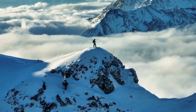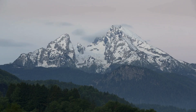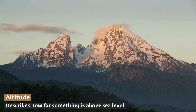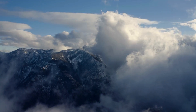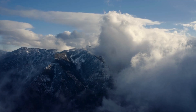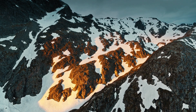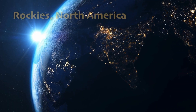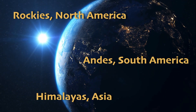We call places like this high altitude. Altitude is the word scientists use to describe how far something is above sea level. This word comes from the Latin root altus, which means high or high up. So the Alpine Tundra is at high altitude, meaning it's very high above sea level. These high altitude Alpine Tundra biomes are found all around the world, like the Rockies in North America, the Andes in South America, and the Himalayas in Asia.